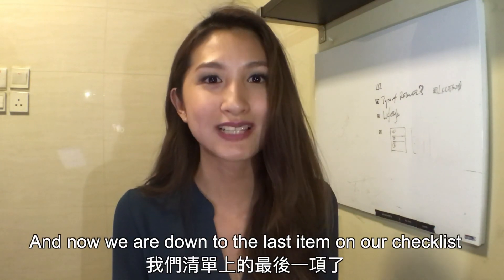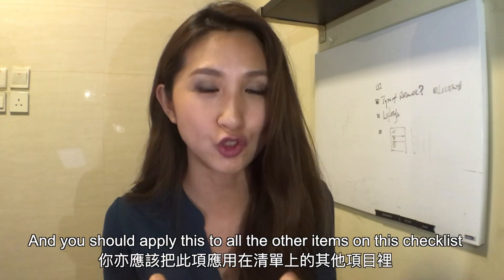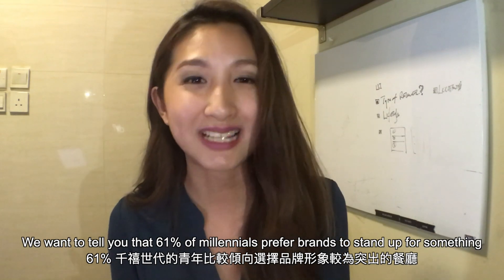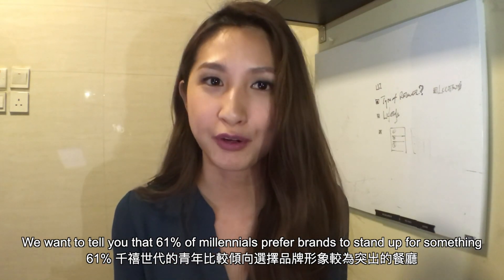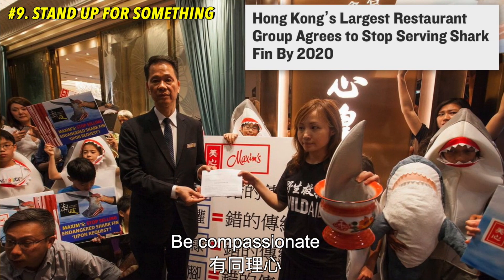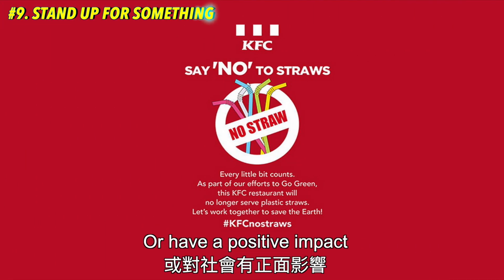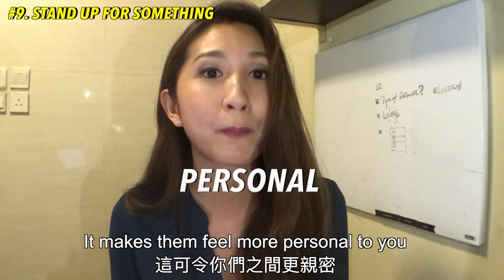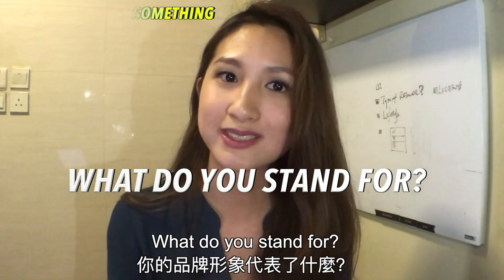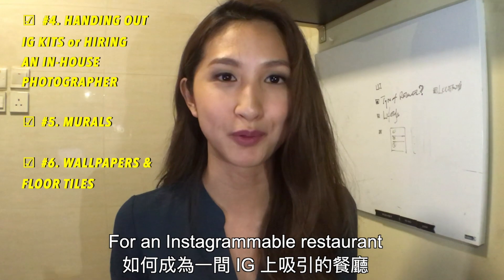Thanks for sticking with us this long, guys. We are now down to the last item on our checklist, and this one is very important — you should apply it to all the other items. 61% of millennials prefer brands to stand up for something. They want brands to tell a story, be compassionate, have an opinion on social or political matters, or have a positive impact. It makes them feel more personal to you. Now it's time to think: what do you stand for? And that wraps up our checklist for an Instagrammable restaurant.